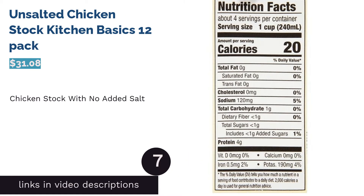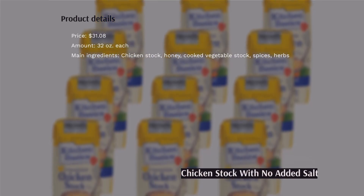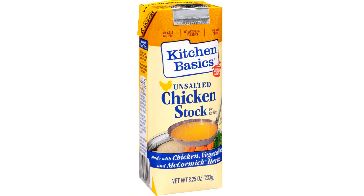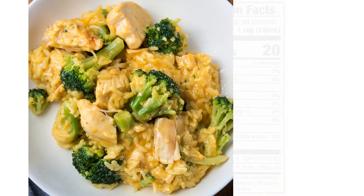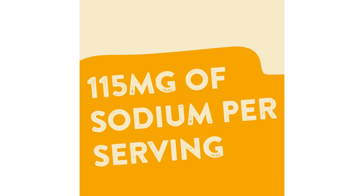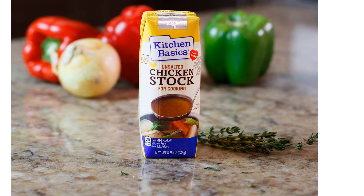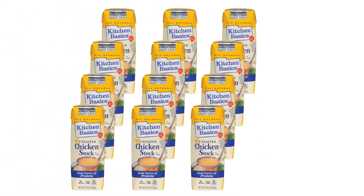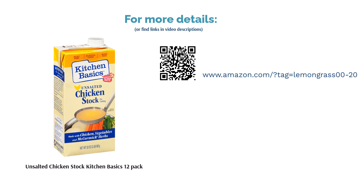The next product is Unsalted Chicken Stock Kitchen Basics 12 Pack. If you're searching for low-sodium soup stock, this is a great option — it has no added salt, with saltiness derived naturally from the ingredients, and each serving contains only 140 mg of sodium. The stock is made by simmering chicken, vegetables, herbs, and spices for hours so the flavor really soaks in. Reviewers loved how it delivered a natural taste without artificial additives like MSG, adding depth to soups and stews, and since it was unsalted, buyers could add seasonings to their taste.